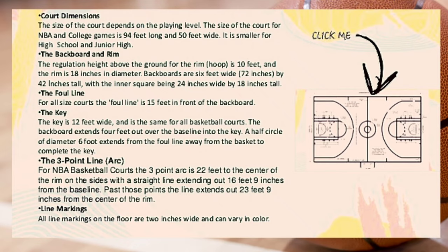Backboards are 6 feet wide — 72 inches by 42 inches tall — with the inner square being 24 inches wide by 18 inches tall. The foul line is 15 feet in front of the backboard for all court sizes. The key is 12 feet wide and is the same for all basketball courts; the backboard extends four feet out over the baseline into the key. A half-circle of six-foot diameter extends from the foul line away from the basket to complete the key.